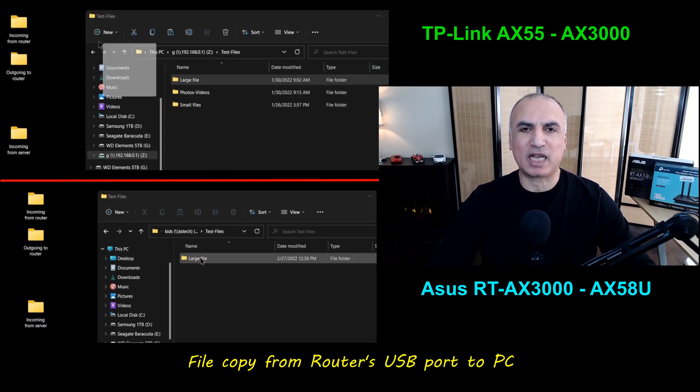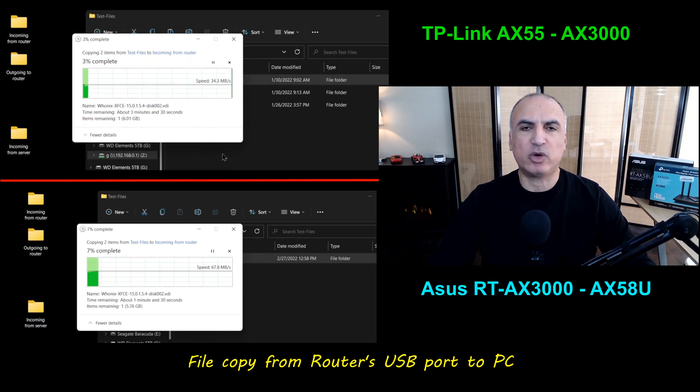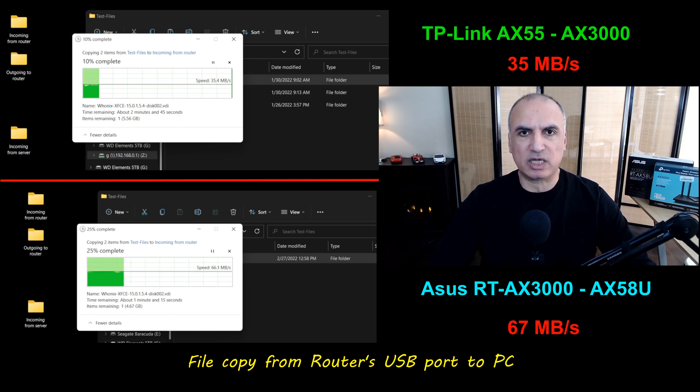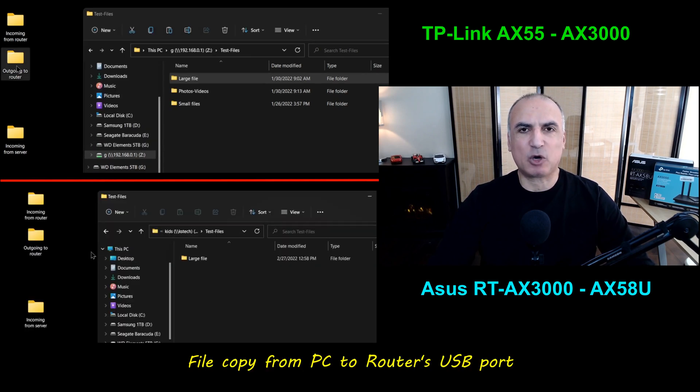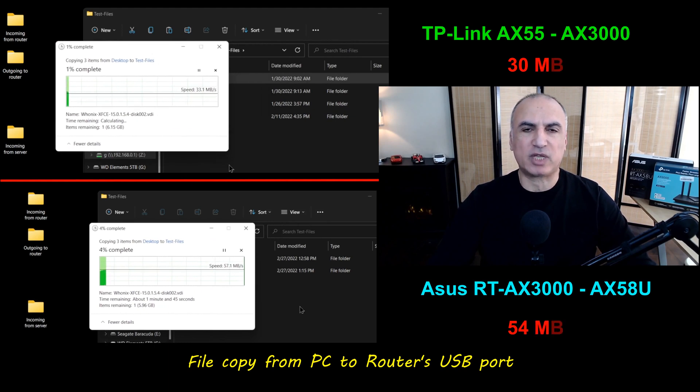The next test involves copying a large file from a USB key plugged into the router's USB port. The USB key is a SanDisk Extreme Pro, so it won't be a bottleneck. Here the ASUS provides nearly double the speed — 67 megabytes per second — whereas the TP-Link provides only 35 megabytes per second. Copying the same large file in the other direction, from the PC to the USB key on the router, the ASUS again is much faster at 54 megabytes per second versus the TP-Link's 30 megabytes per second.